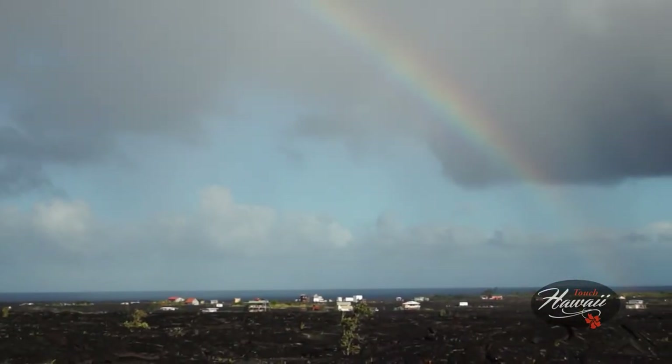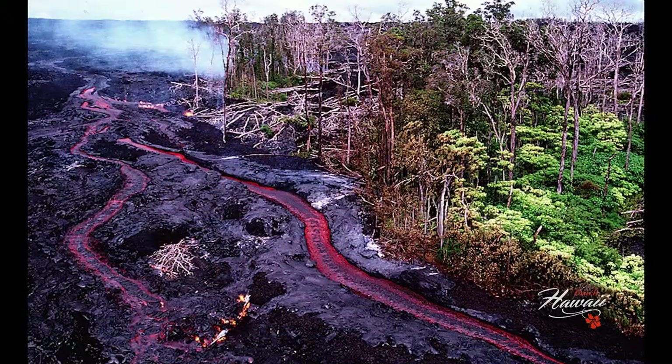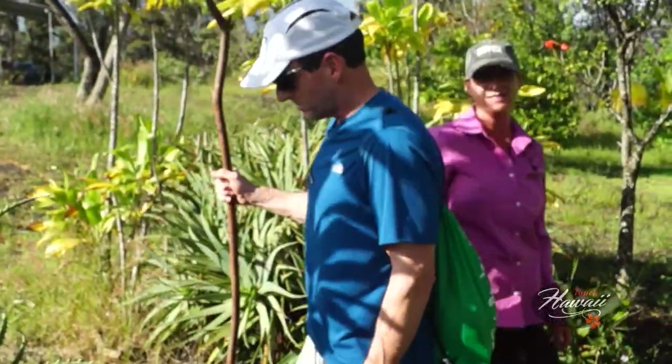Cheryl purchased her property at the refuge in 1985. In the 1990 eruption, Cheryl and her neighbors were all forced to evacuate their homes. She lost half her orchard and some 1,500 trees.